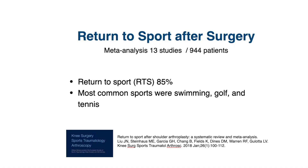Many of my patients who have shoulder arthritis and are undergoing shoulder replacement had previously been very active physically and were playing sports. They ask me whether they are able to get back to those activities after shoulder replacement — and the answer for many of them is yes. In another meta-analysis of 13 studies with over 900 patients, they found that 85% of patients after shoulder replacement were able to return to sport. The most common sports were swimming, golf, and tennis.